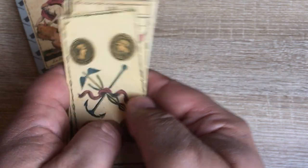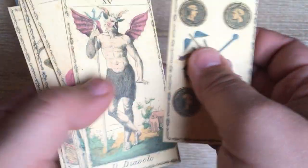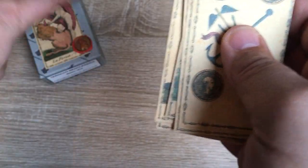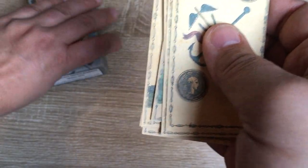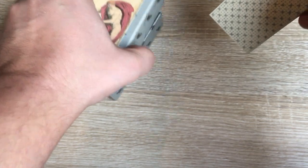It looks aged. Very creamy, yellowy, with some dots and blurbs and whatnot — imperfections. But those imperfections make this deck feel really authentic. And it again feels like you're holding a deck from, I don't know, 1810. So it really feels like you're holding a deck that is 200 years old, in a way. Beautiful.